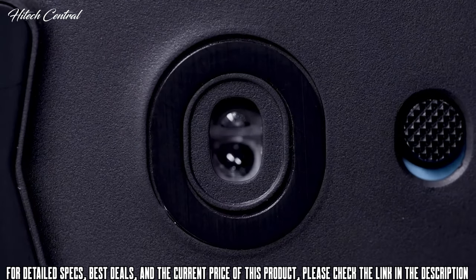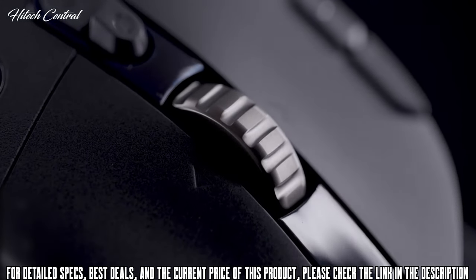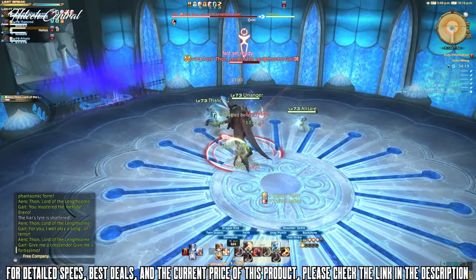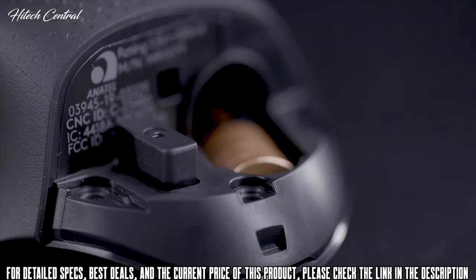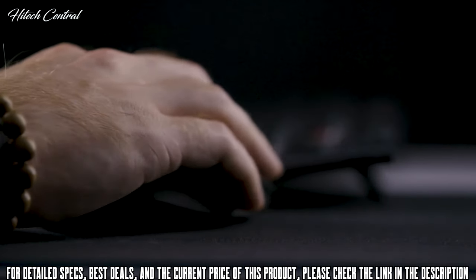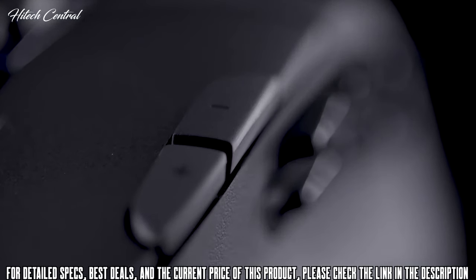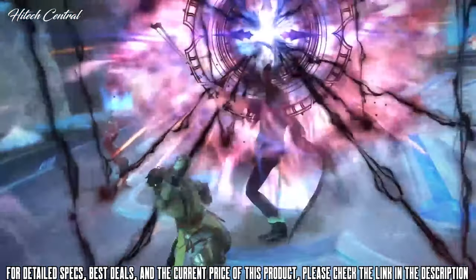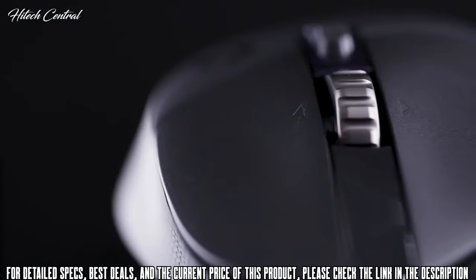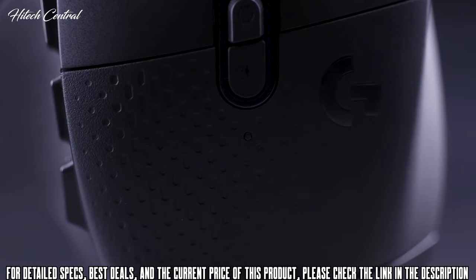Thanks to the next-gen high-performance Hero 16K sensor — Logitech G's most advanced sensor with a DPI range of 100 to 16,000 — the G604 offers incredible battery life in either mode: 240 hours of non-stop gaming with Lightspeed wireless and up to five and a half months with Bluetooth, all on a single AA battery. The G604 can also be connected to one computer via Lightspeed and another via Bluetooth simultaneously. It features 15 fully customizable controls programmable with G-Hub software, including the iconic six-pack of thumb buttons, a hyper-fast dual-mode scroll wheel, and an LED status light for DPI cycling that indicates when your battery is running low.